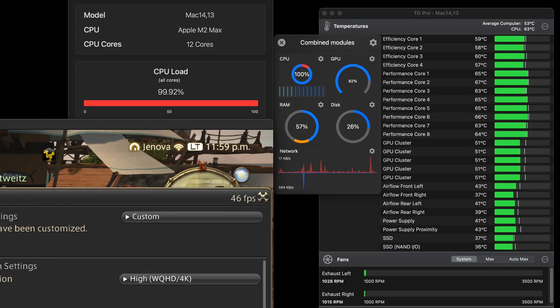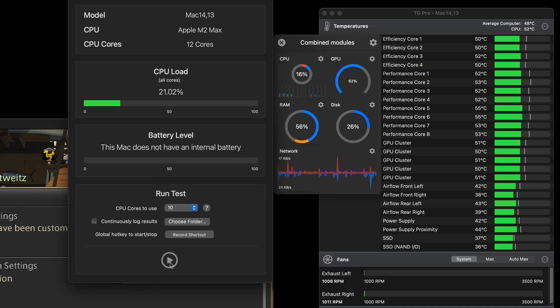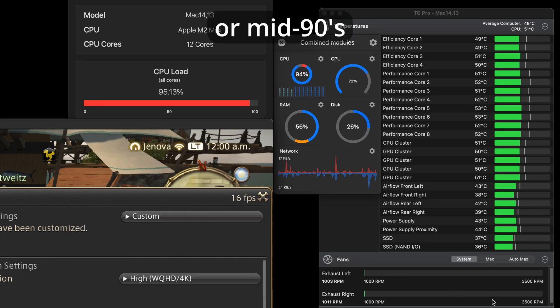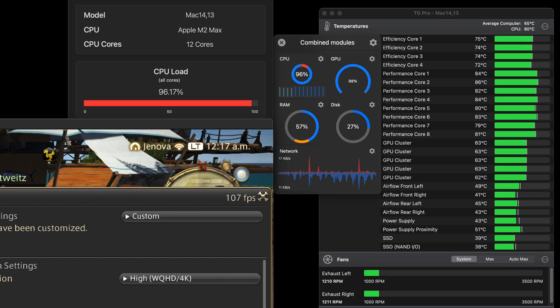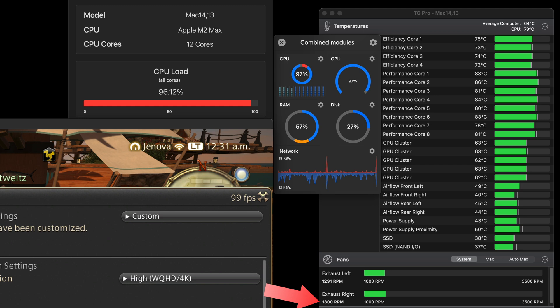Finally, I tried to max out both the CPU and GPU. I was unable to completely stress both at 100%, since putting 100% load on the CPU would cause the game to no longer stress the GPU fully. Therefore, I found a balance where the CPU was near 100% load and the GPU was at about 96%. After about 18 minutes or so, the max CPU temps reached 80 degrees, with performance cores mostly in the low 80s. Max GPU temps were in the low 60s. Fan speeds generally stayed in the mid-1200s, although the max did reach 1300 RPM occasionally.